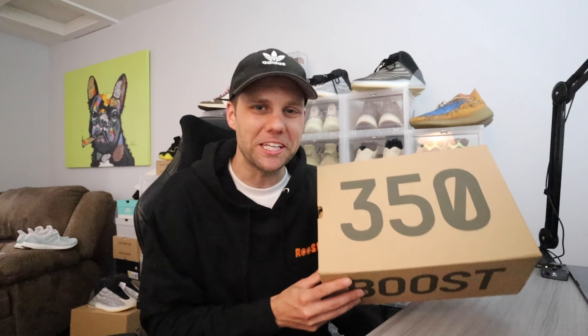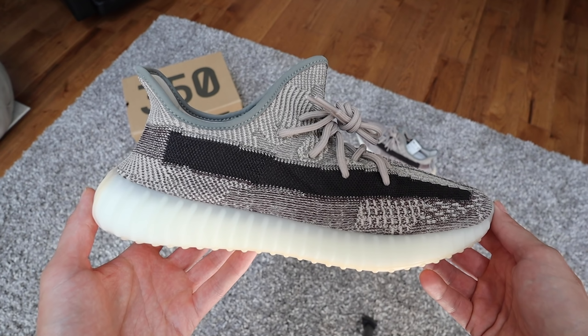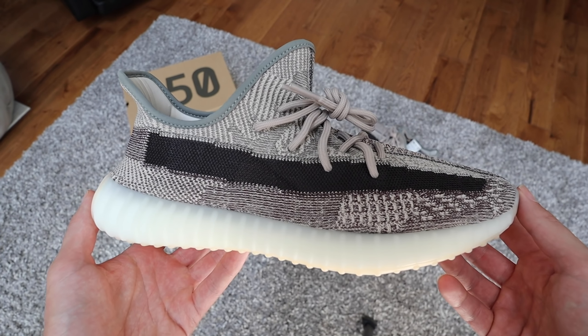Is this the best colorway? Let's be honest. This sneaker just comes in a regular Yeezy box. For sizing on the 350, if you've never owned a pair of 350s, I recommend going a half size up — these do run a little bit small. Personally, I always go a half size up. Let's take a look at this sneaker — whoa, these are nice. This is the new Yeezy 350 V2 Zyon.